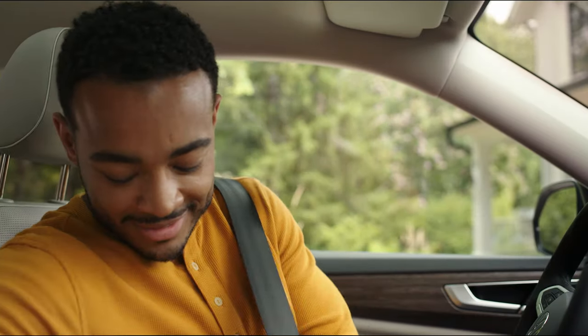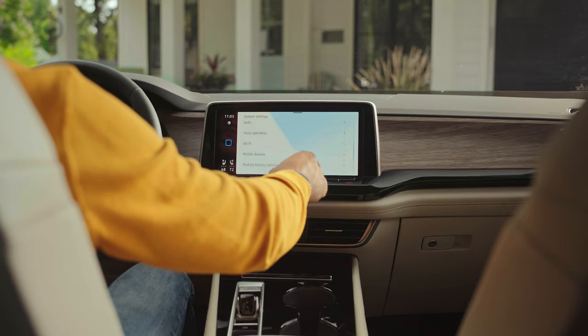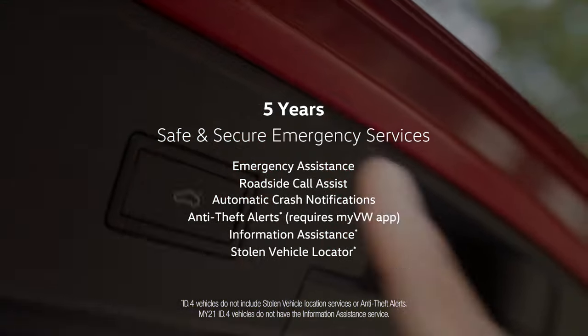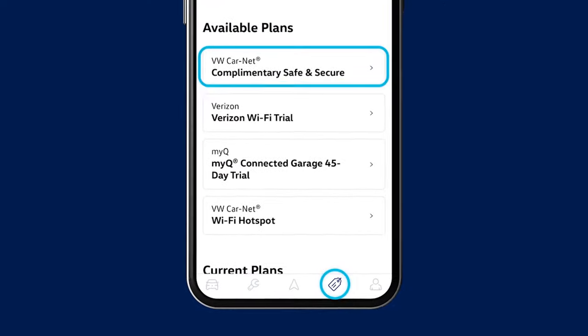My VW also enables you to enroll in exciting trial offers, so you can experience additional features and services at no extra cost. Your safety matters to us. With five years of complimentary safe and secure emergency services at no additional cost, just navigate to the Shop tab in My VW and enroll.